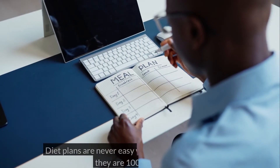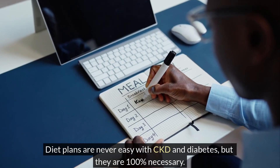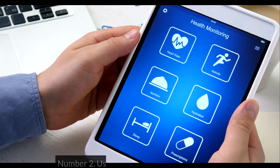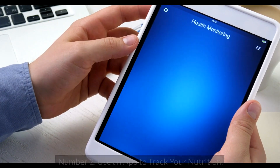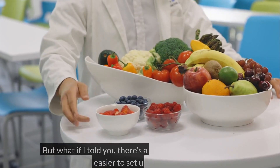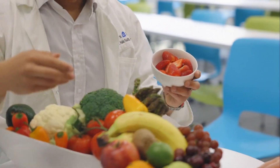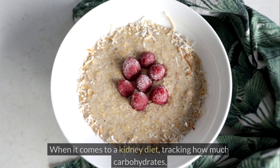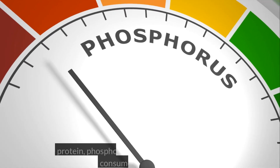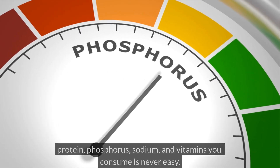Diet plans are never easy with CKD and diabetes, but they are 100% necessary. Number 2: Use an app to track your nutrition. But what if I told you there's a trick to making your diet easier to set up and track? When it comes to a kidney diet, tracking how much carbohydrates, protein, phosphorus, sodium, and vitamins you consume is never easy.